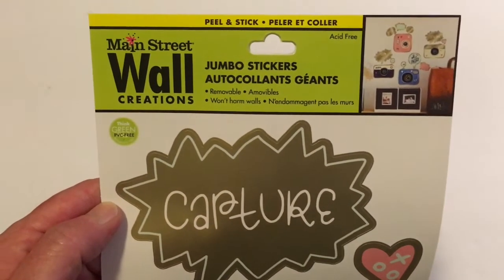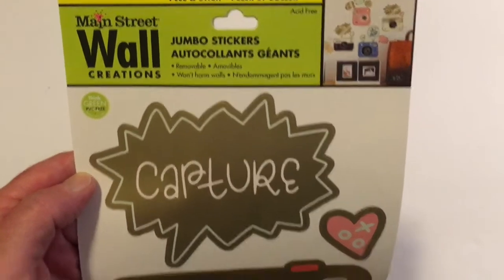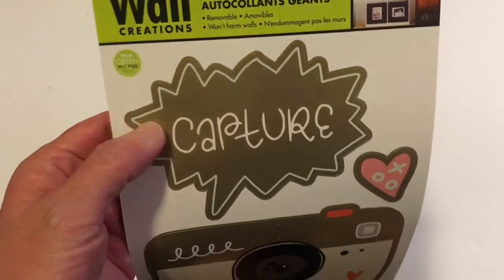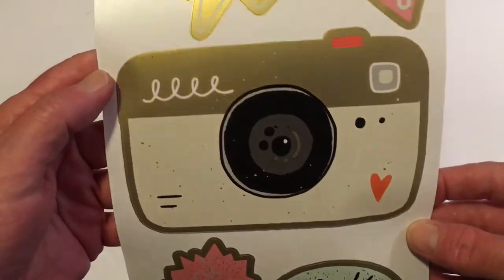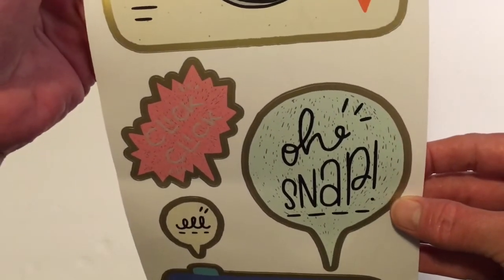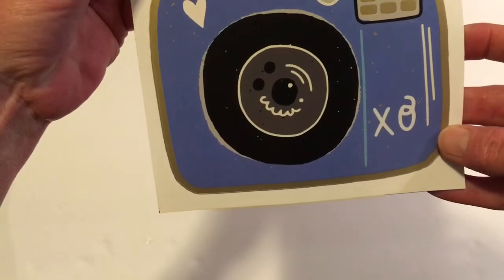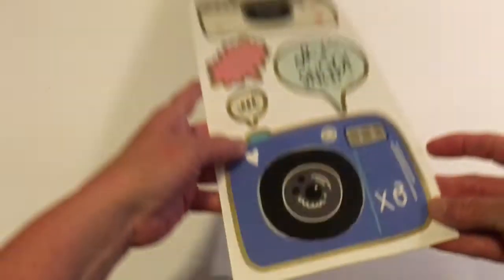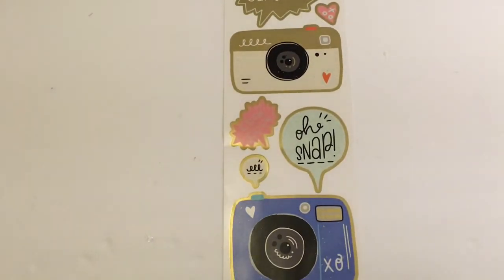The last item of this Dollar Tree haul is a Main Street Wall Creations sticker set. It has a sticker that says 'Capture' with a heart and a camera, plus 'Oh Snap' and 'Click Click' — just cameras, and I thought that was really cute. And that is it for this haul! I hope you all enjoyed it and have an awesome weekend. Until next time, everyone — bye!